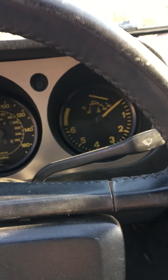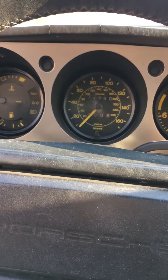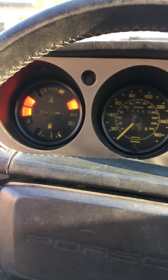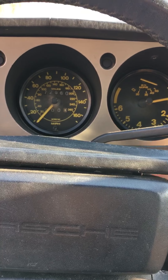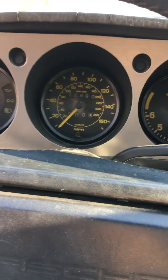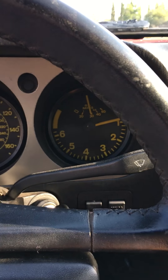Everything's all original on here minus the steering wheel, because the first one broke — believe it or not. This car has been my daily driver for coming up on close to two years.